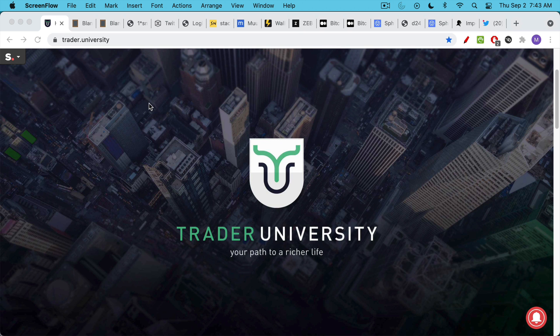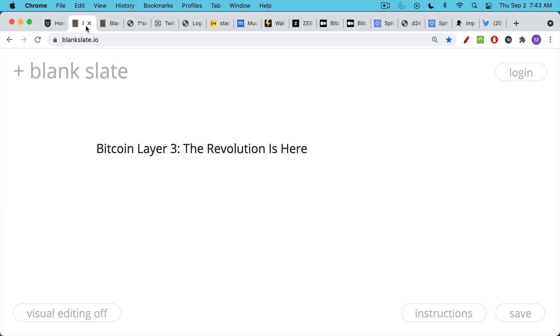This is Matthew Cratter from Trader University, and today I want to talk about Bitcoin Layer 3. The revolution is here. We've really spent a lot of time over the past 12-15 months talking about Bitcoin as digital gold, as gold 2.0, as a store of value. But what I've been focused on most recently is the Lightning Network, which is a Layer 2 solution, and where that is leading us.